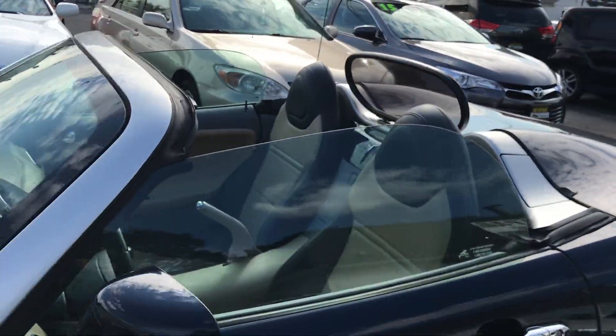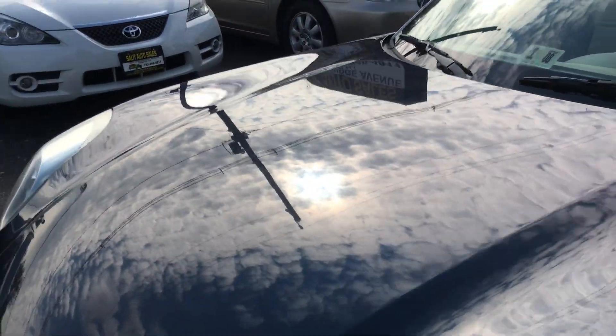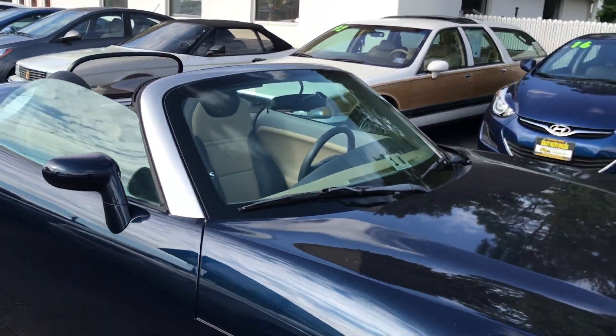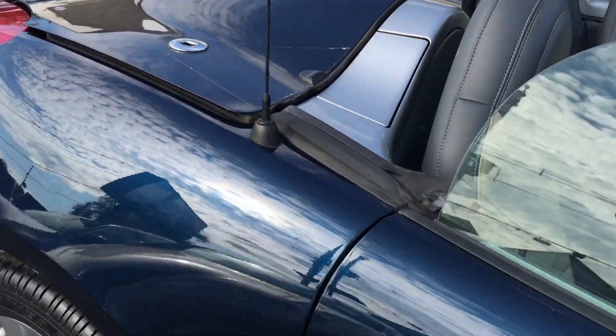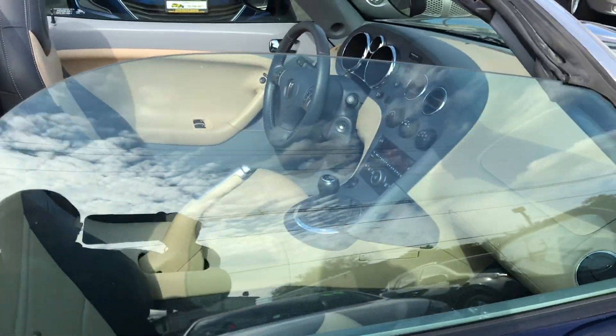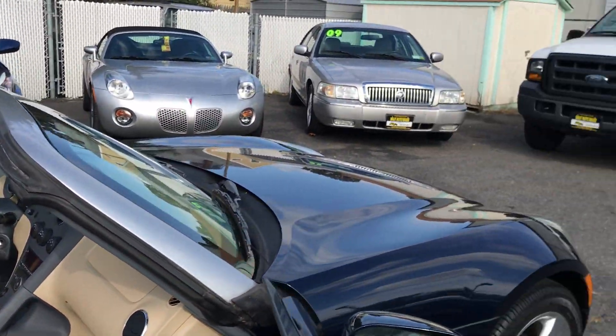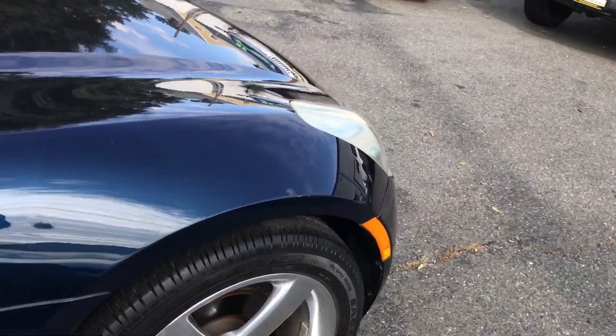And there you have it! It's obviously much easier if you have two hands to do it — holding the camera just took an extra step. It does close; it's just because I didn't put the top down all the way. But there you have it: your two-tone leather, 11,000-mile fun little Solstice.